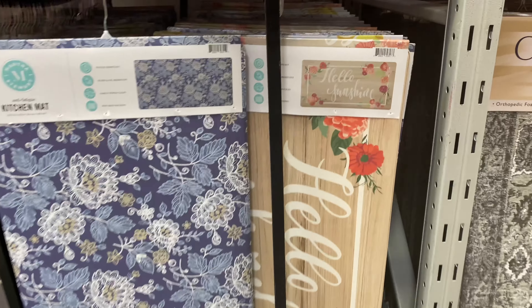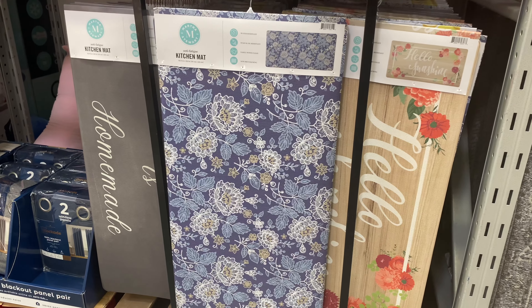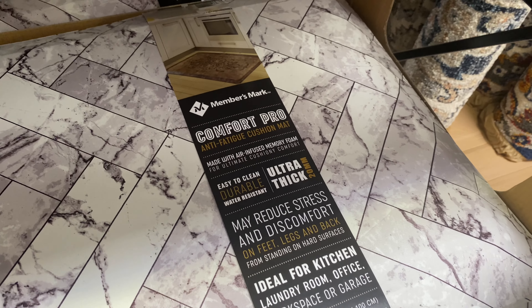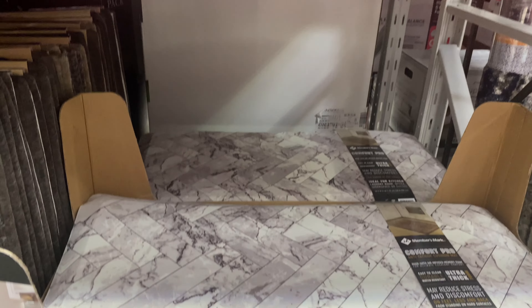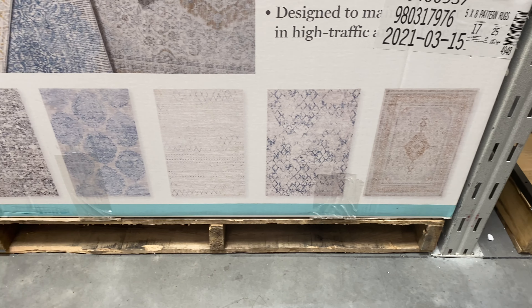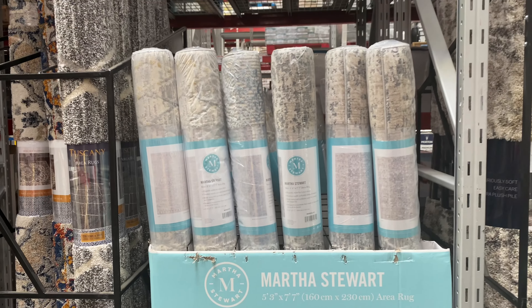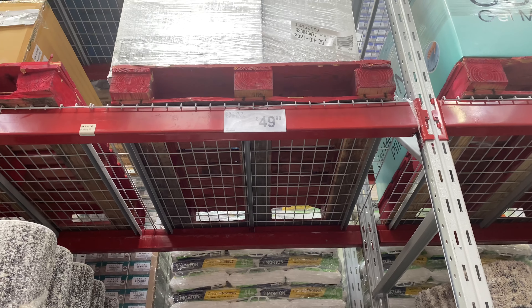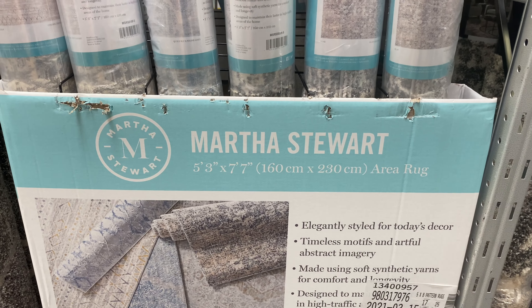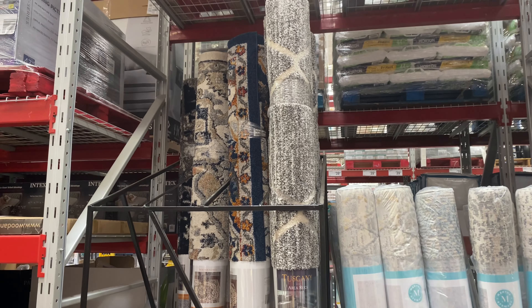From the Martha Stewart collection — there's a lot of things from Martha Stewart at Sam's — they have kitchen mats that are very beautiful and colorful. But if you're looking for something with more cushion, which gives a lot more comfort if you're standing in the kitchen for extended periods, they have these that resemble marble and tile for $14.98. And then these are rugs — here are the models and designs they have. These are larger area rugs from the Martha Stewart collection and they are $49.98 — that's a good deal for a rug compared to what I've seen on Ruggable or Wayfair.